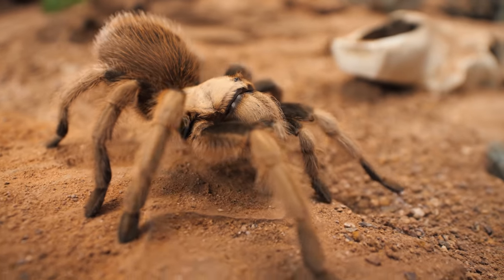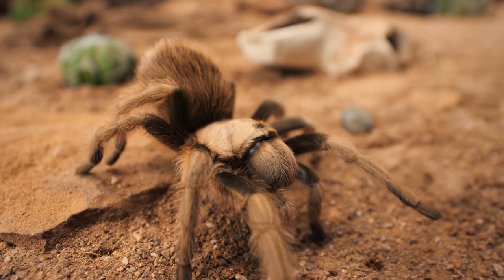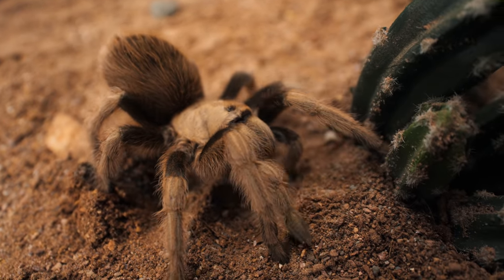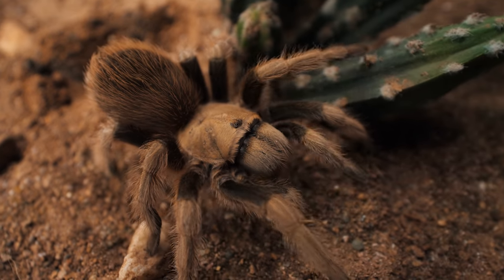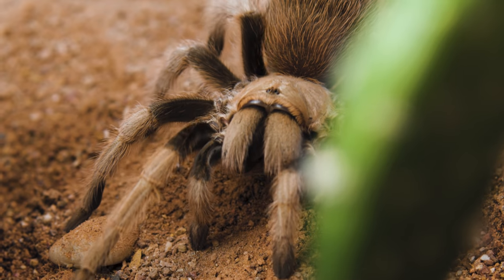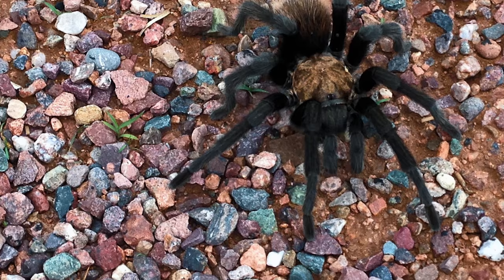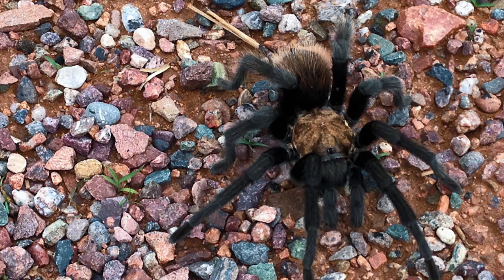Once they reach adulthood, they can grow to a respected size, with a diagonal legspan of about five and a half to six inches, or 15 centimeters. Females are covered in a light brown or blonde color that blends in nicely with their environment. Males look very similar most of their life, but as they reach maturity, they have much skinnier, longer legs with a smaller abdomen, and usually the blonde color turns into dark browns or blacks on their legs and abdomen.